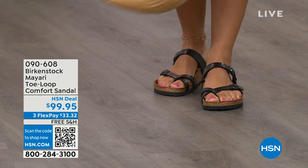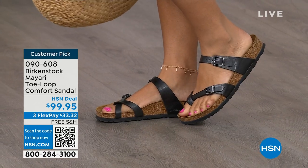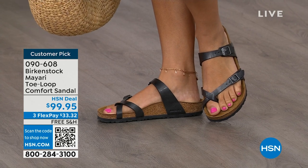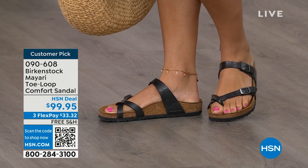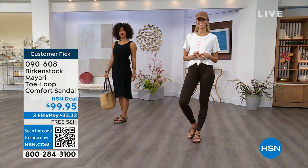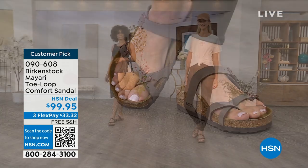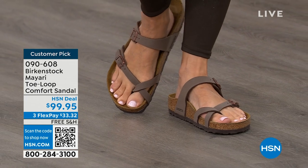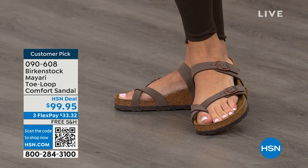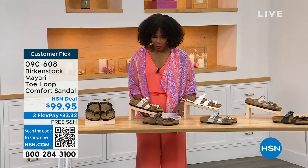I want to start off with this shoe. This style is called the Mayari — it's a toe loop comfort sandal, and these are true Birkenstocks. There are a lot of imitators out there that try to look and feel like Birkenstock, but this is where it all began. These are customer picks on hsn.com. You're seeing the girls in them, and I love whether it's in a cute summer dress or leggings and you're running around. The shipping is free, the flex pay is $33 and change. I'll show you all of the colors on this customer pick.